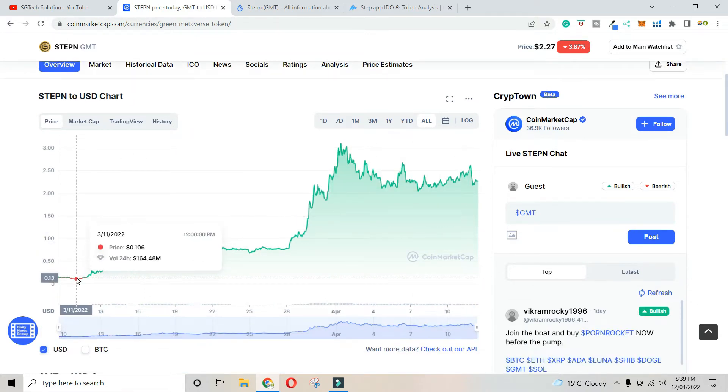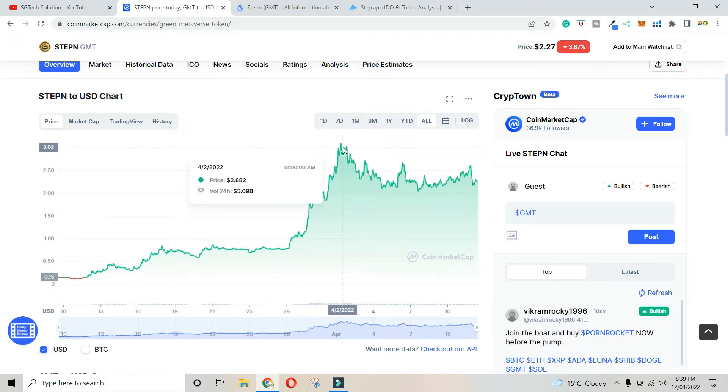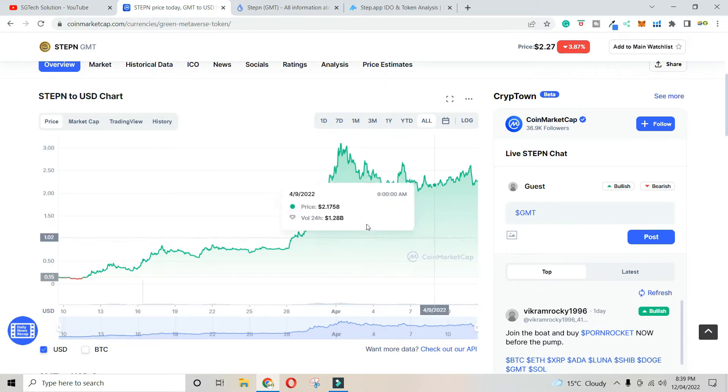Just in this video, you can see the token was at $0.1 and it reached $3. So the project has performed very well on the market, and this shows the difference between the ICO price and the market price.